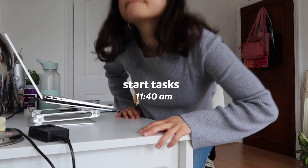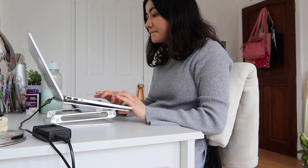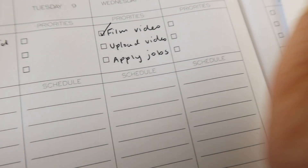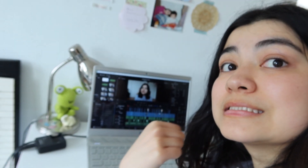Now after I've done everything, I begin doing my daily tasks — my work. Today I had to edit and film my video and also upload it, so that's what I was trying to finish. Then I pretty much just get on with the rest of my day.